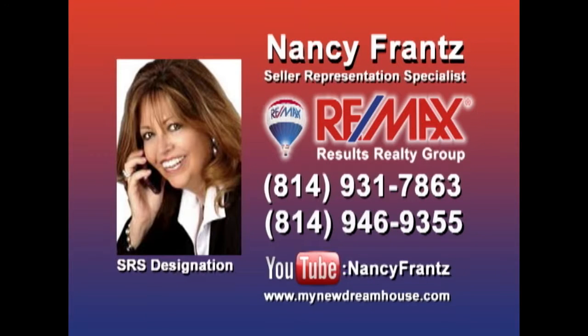With more than 20 years as a real estate specialist and more than four million dollars in properties sold this year, you can count on Nancy Frantz whether you're buying or selling a property. Nancy knows how to market properties and get them sold, and she's looking for sellers who are ready for results. Contact Nancy right away and check out her YouTube channel for a look at some of the area's finest properties.